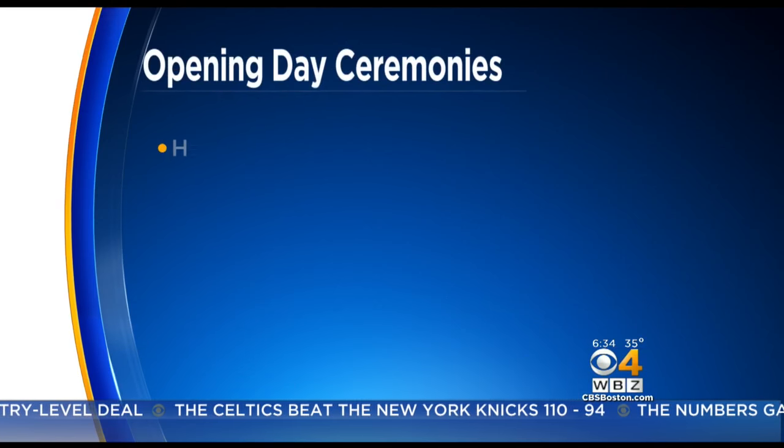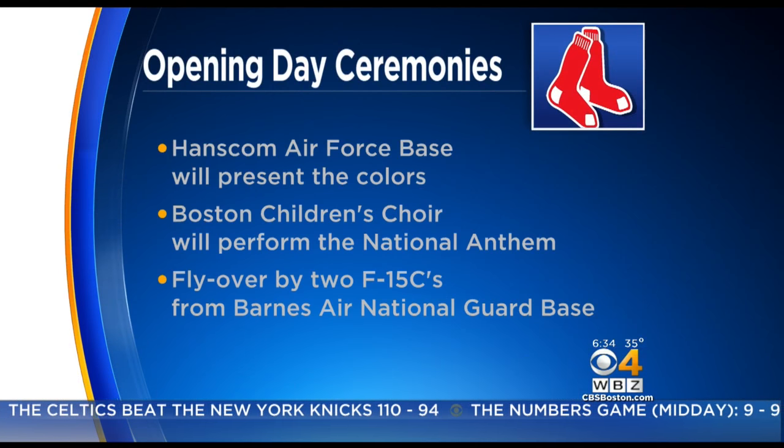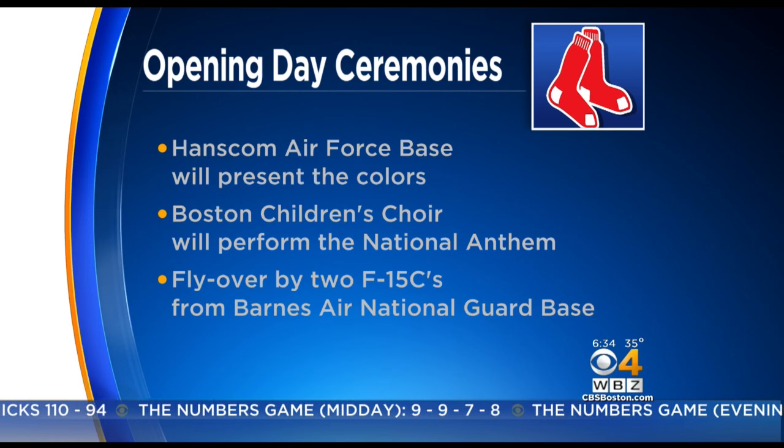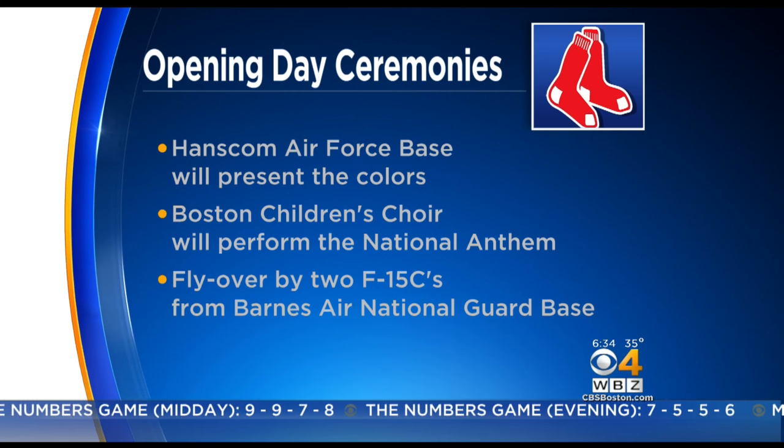There are a lot of special ceremonies as we kick off the season here. Both teams will be introduced today along the baselines. Hanscom Air Force Base will present the colors as the Boston Children's Choir performs the national anthem. Then there will be a flyover by two F-15s out of Barnes Air National Guard Base in Westfield.